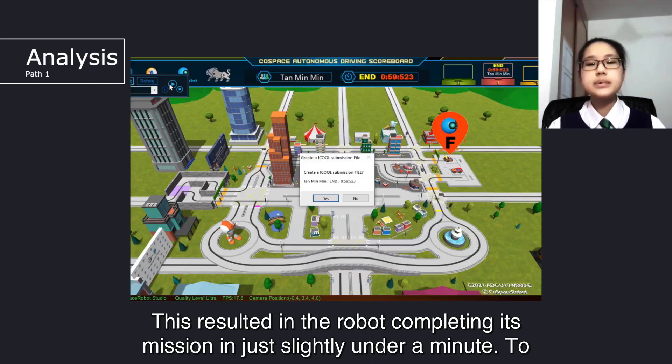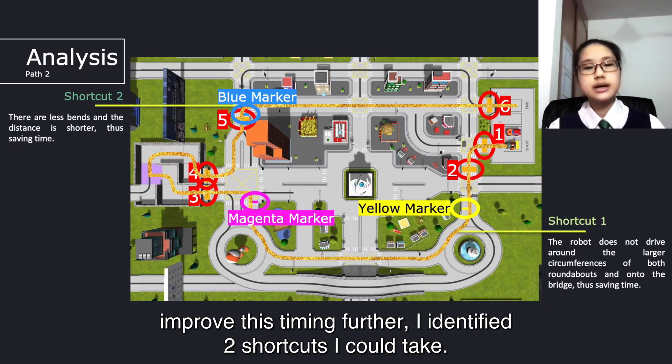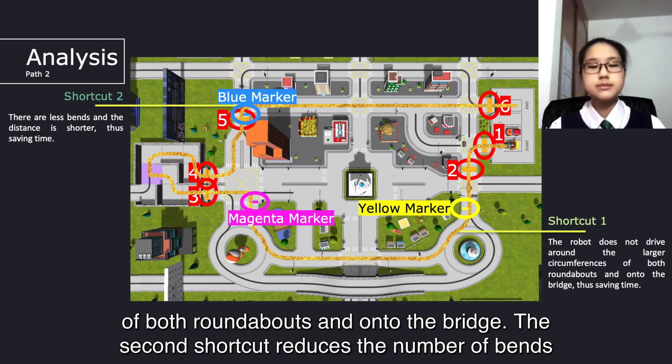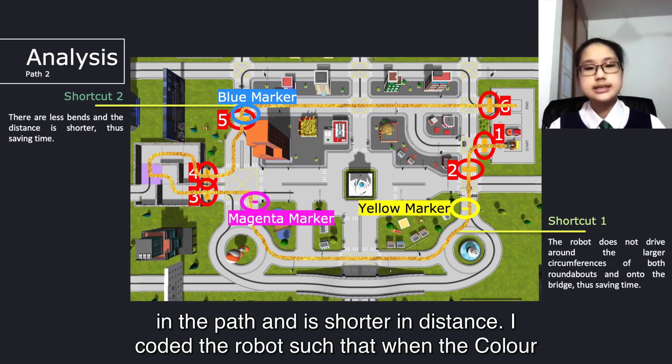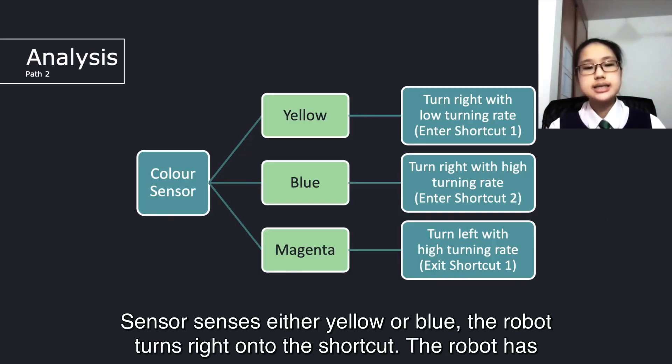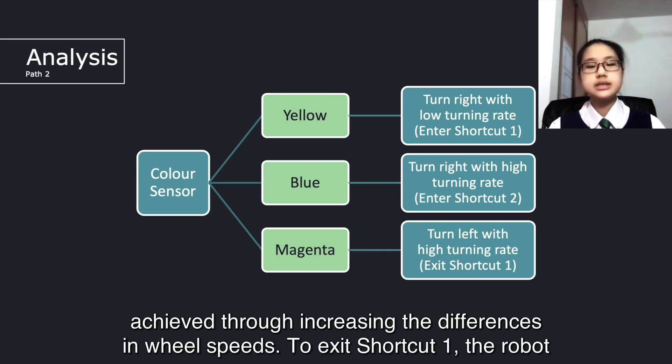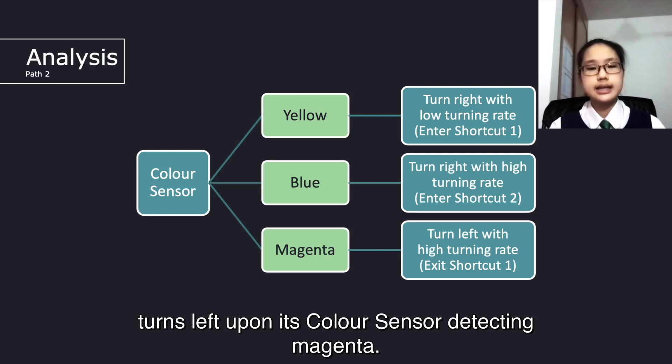This resulted in the robot completing its mission in just under a minute. To improve this timing further, I identified two shortcuts I could take. The first shortcut bypasses the bridge — the robot does not drive around the larger circumferences of both roundabouts and onto the bridge. The second shortcut reduces the number of bends in the path and is shorter in distance. I coded the robot so that when the colour sensor senses either yellow or blue, the robot turns right onto the shortcut. The robot has a higher turning rate when it senses blue so that it can turn a larger angle, achieved through increasing the difference in wheel speed. To exit shortcut 1, the robot turns left upon its colour sensor detecting magenta.